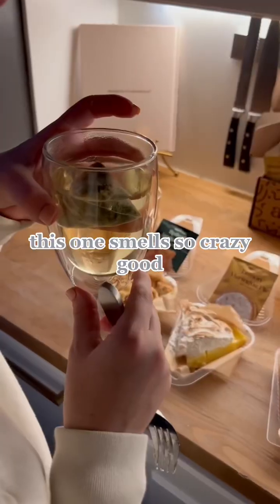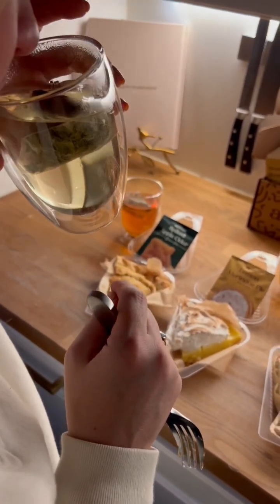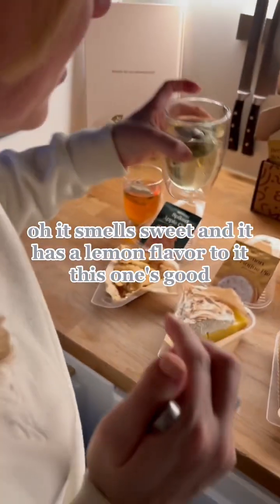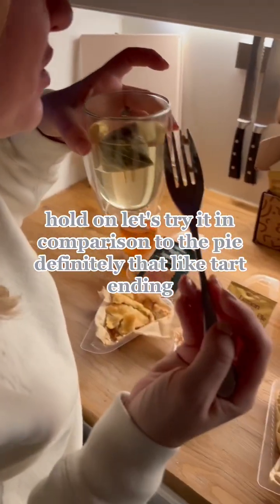Lemon meringue. This one smells so crazy good. It does have a lemon-like — oh, it smells sweet and it has a lemon flavor to it. This one's good. Let's try it in comparison to pie. Definitely that tart ending.